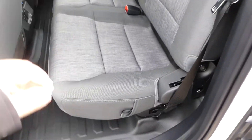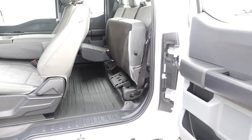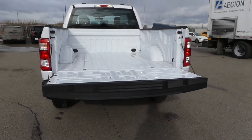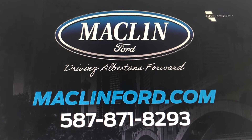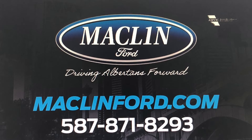Thanks for watching! There is a lot more to show you about this Ford F-150 than I can show you in this quick video, and we would love to show it to you in person. For more information or to book a test drive, go ahead and click that link below in the description. You get to choose whether you want to come visit us in person at our store, or if you want us to bring this Ford F-150 out to your Calgary area home or office for your test drive. Have a great day!